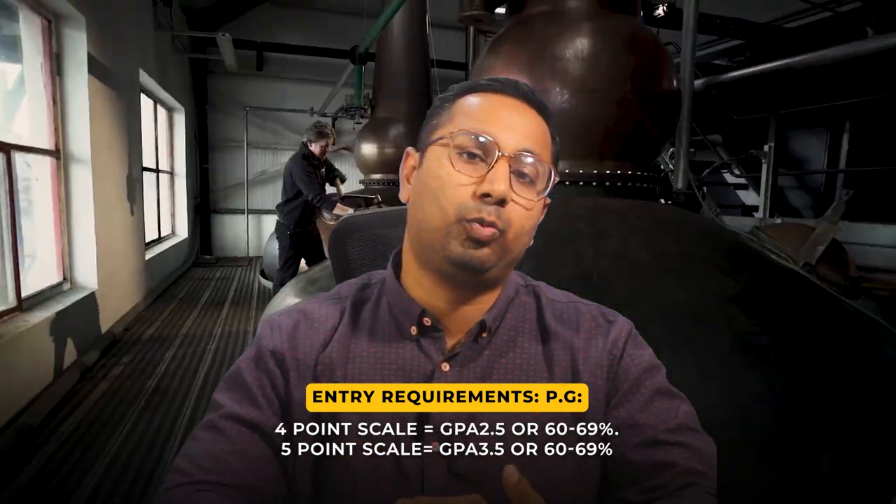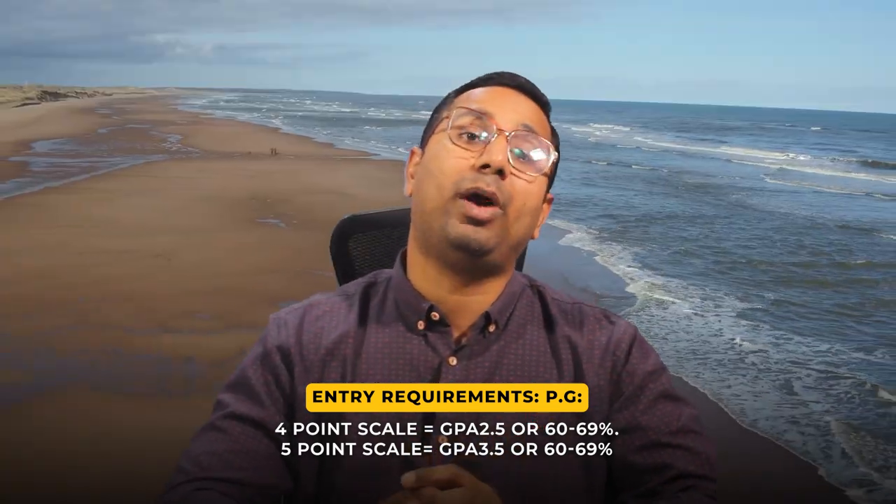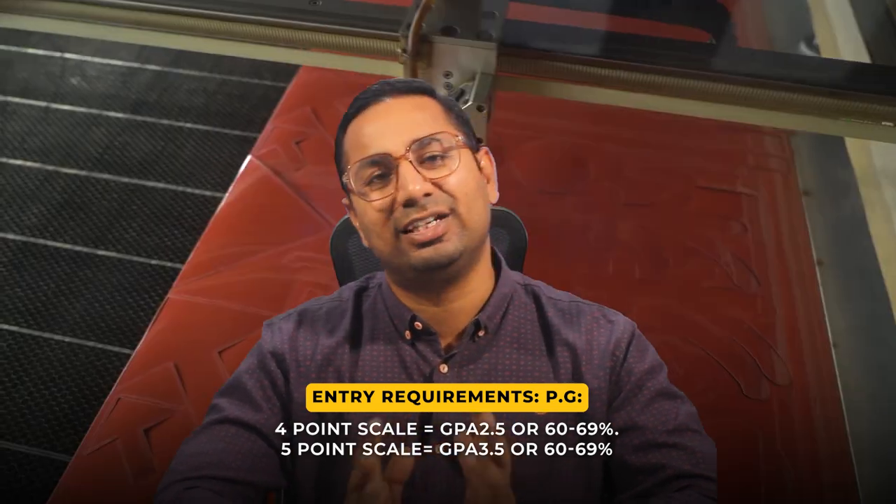If you have a 4-point GPA scale, you need 2.5, which corresponds to 60 to 69%. If your GPA scale is 5, then you need 3.5, which is also 60 to 69%.